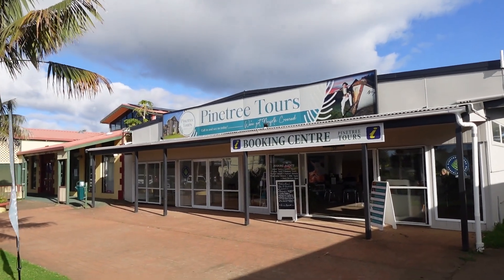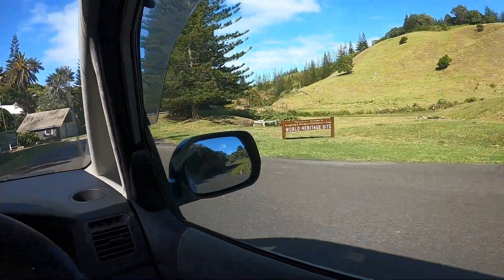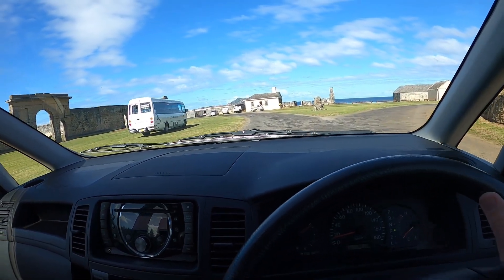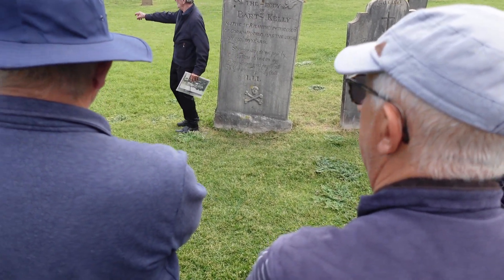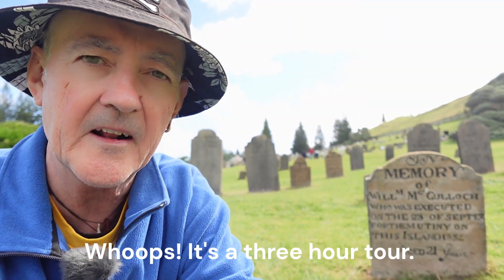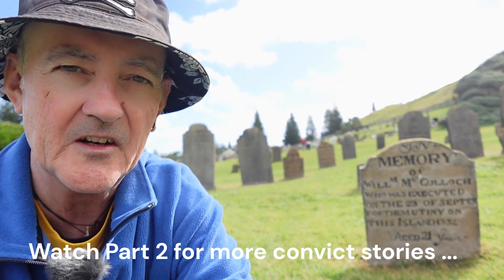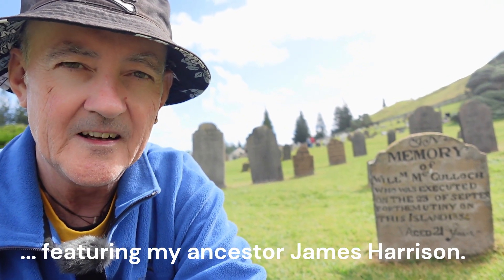Now I'm going to go in and book a convict experience tour. We're on the Pine Tree Tours convict settlement tour. The tour goes for about an hour and a half and we've almost completed the first hour and all we've seen so far is the cemetery. The guide is really, really knowledgeable, so if you're interested in some convict stories I really suggest you come along on this tour.